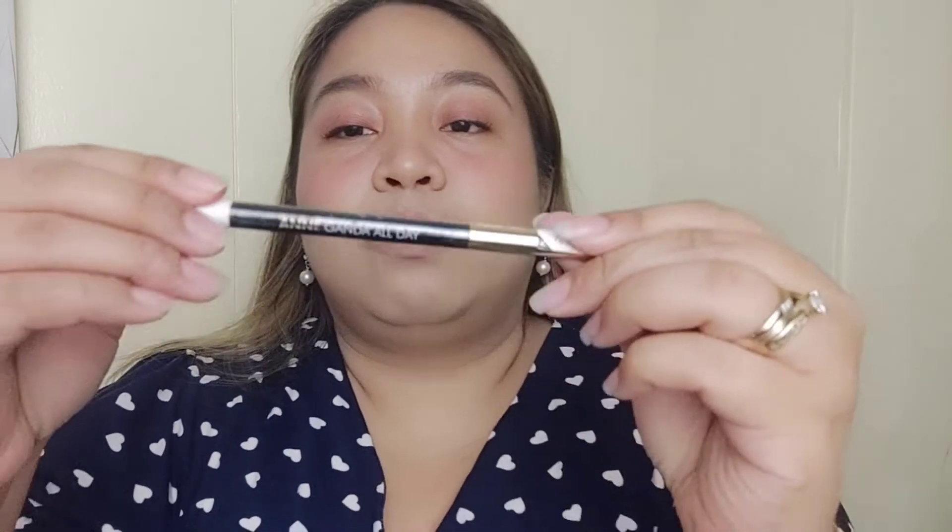It looks super fresh. And of course, we will be using the gel liner from Anganda All Day.